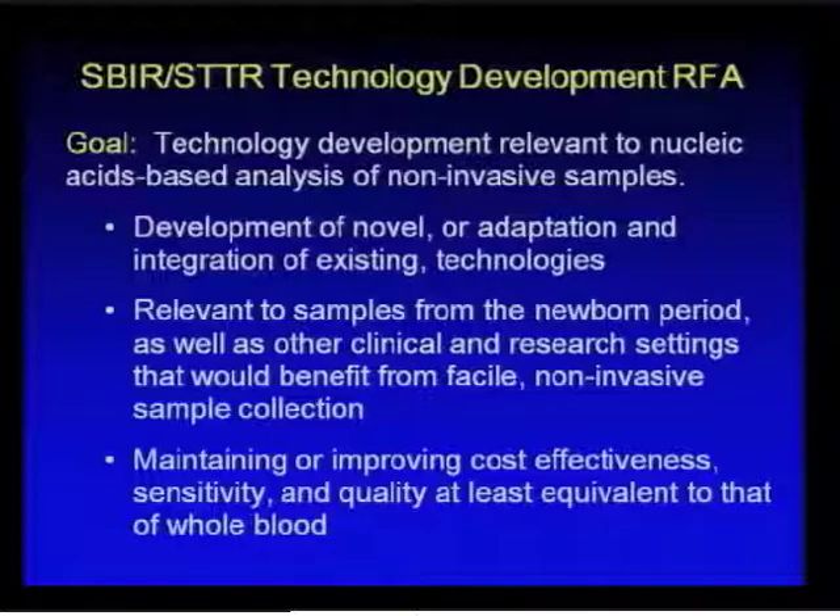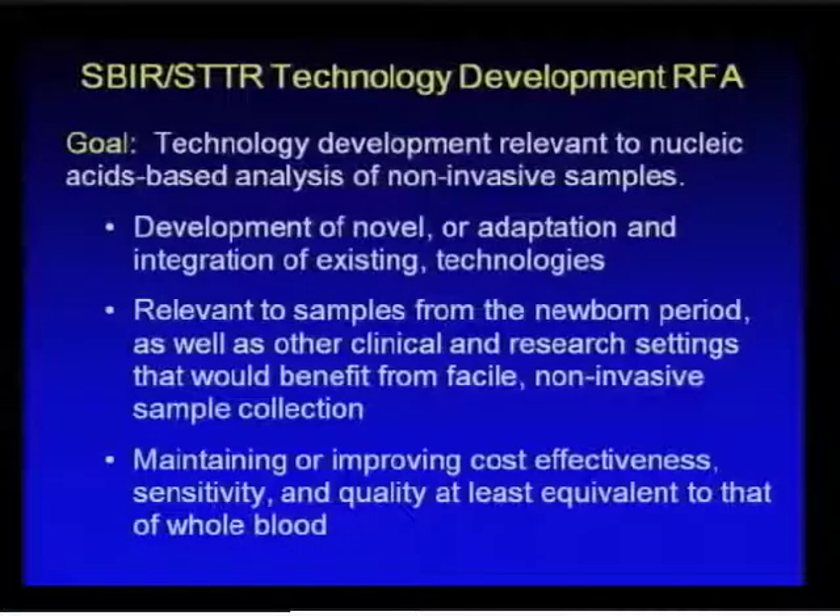This SBIR-STTR technology development RFA's goal is to focus on technology development relevant to nucleic acid-based analysis of noninvasive samples. This would include the development or adaptation of current technologies for using these types of noninvasive samples, relevant to the newborn period as well as other clinical and research settings that would benefit from samples that could be collected in more remote locations. All applications were required to maintain or improve cost-effectiveness, sensitivity, and quality at least equivalent to that of whole blood.